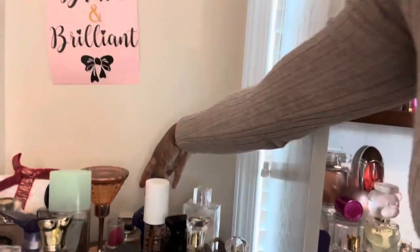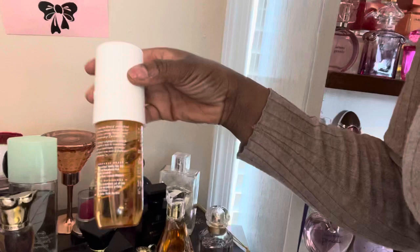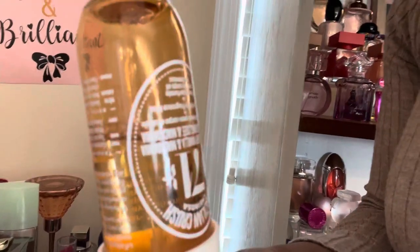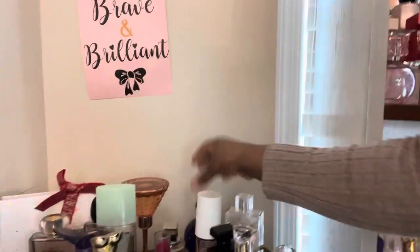Pepper Jeans for Her, Jimmy Choo Illicit, we got Midnight Fantasy — I like that one too. And then of course, if you know, you know — if you don't, I'm surprised, have you been living under a rock? And then last but not least by any stretch of the imagination, this is Burberry Brit for Her EDT.